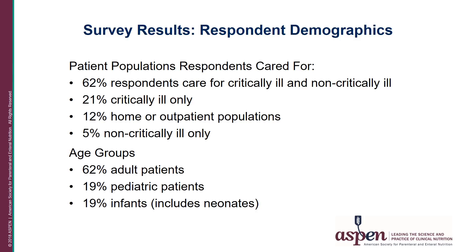When asked to select the age group for which they provide care, there were more responses than respondents, indicating that many respondents care for more than one age group. Sixty-two percent indicated they care for adult patients, 19 percent for pediatric patients, and 19 percent care for infants and neonates.